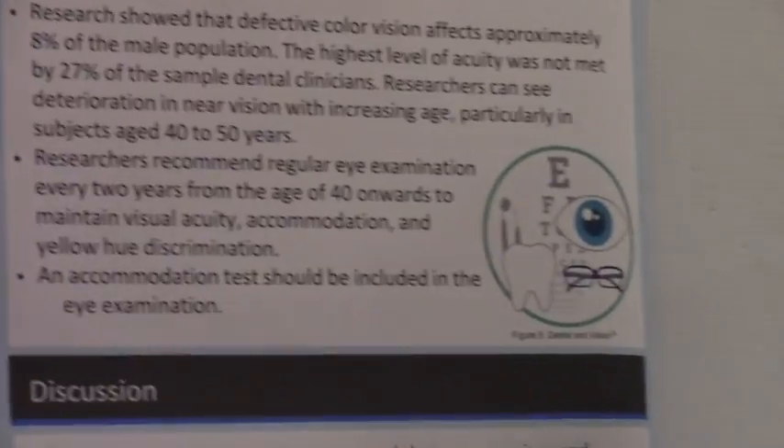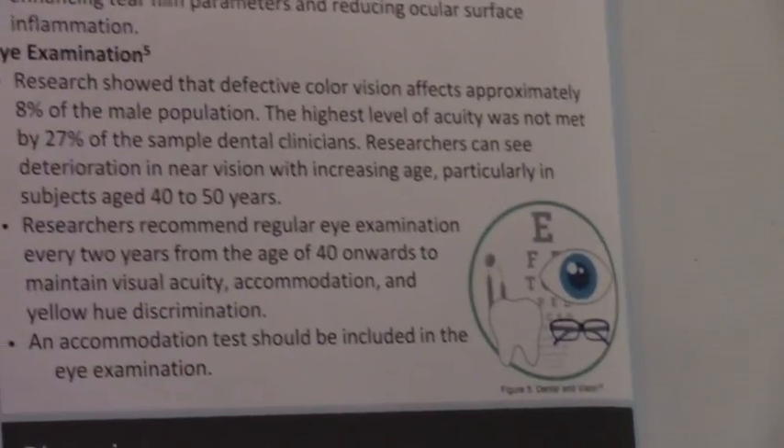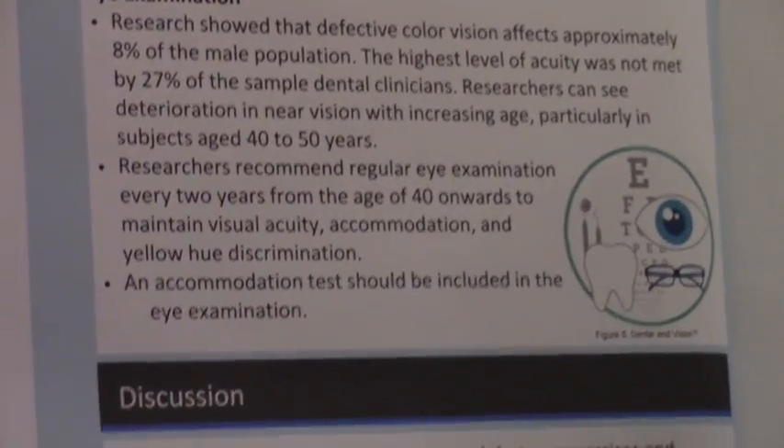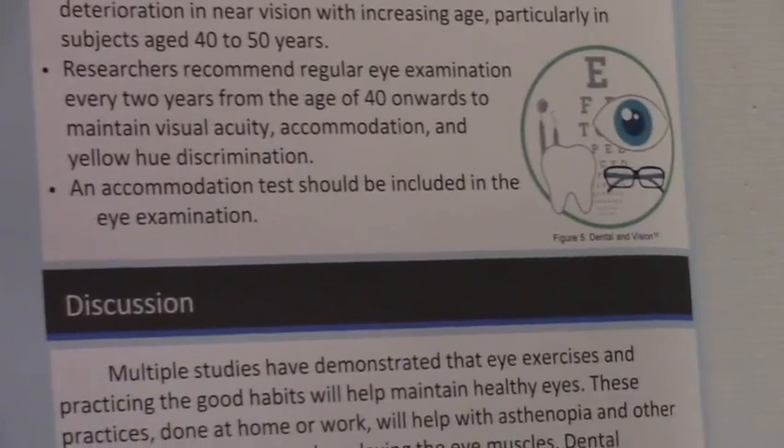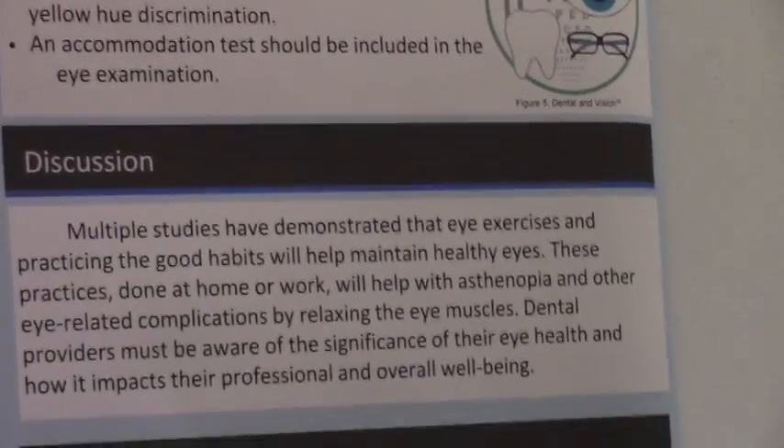We take advantage of our eyes in ways we probably shouldn't, and we don't really give them much thought until they don't work. It's important to care for them no matter what we do, but we find eye protection really important in dentistry. Nice presentation — thank you both.